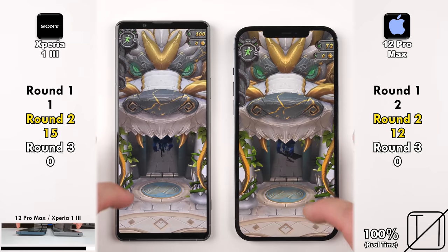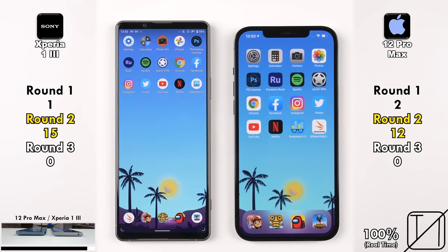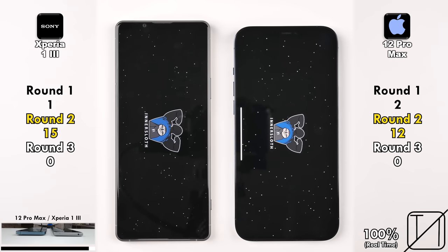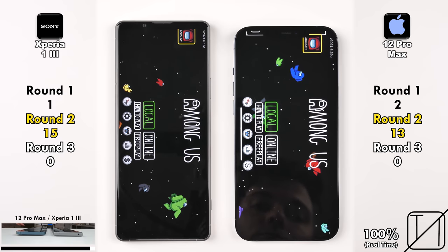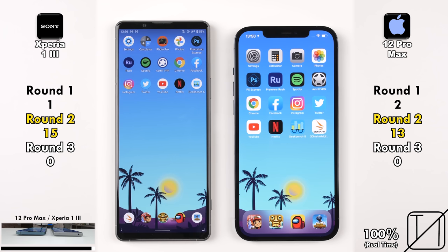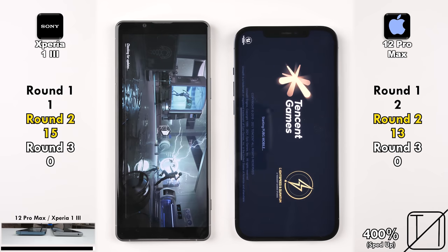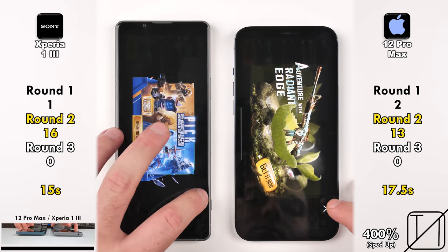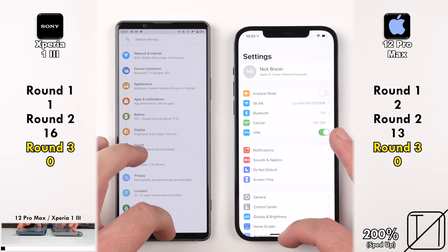Jumping into Among Us — a lot of people have been playing this game, so it's interesting to see the loading times. This time it is the iPhone, now at 13 points. Unfortunately there's no way for the iPhone to come back since it needs two more points to match the Sony. Going into PUBG Mobile — the Sony Xperia 1 Mark III pulls ahead even more, 16 points in Round 2 versus 13 for the iPhone, opening PUBG quite a few seconds quicker.